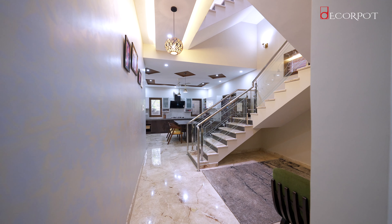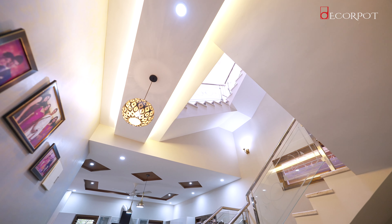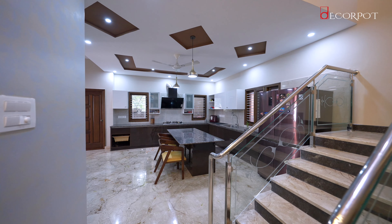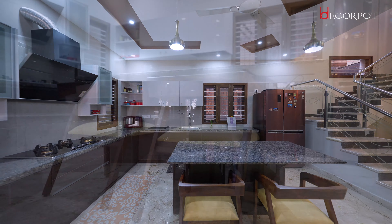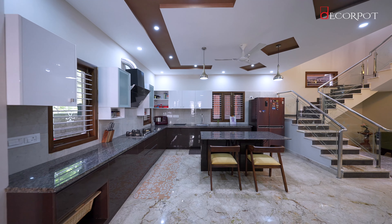Kitchen is where happiness starts from, and here you can see a complete stylish acrylic kitchen with a dark closet finish at the bottom. There is a compact breakfast counter in the middle — it's the perfect mix of trend and tradition with a modern touch.